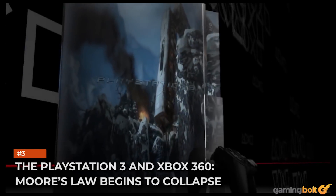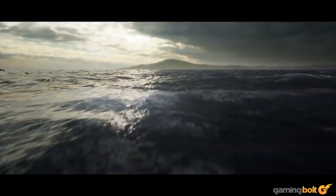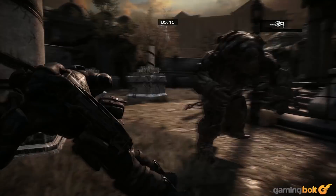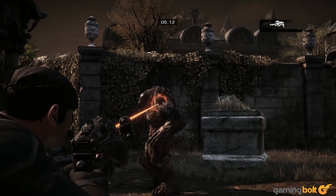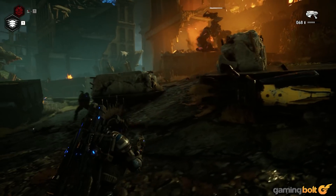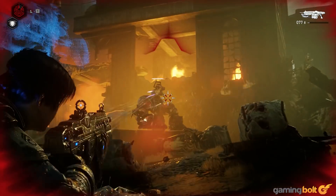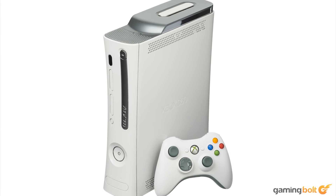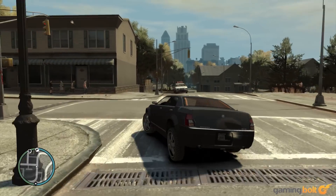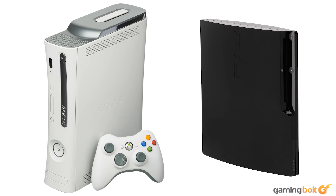The PlayStation 3 and Xbox 360: Moore's Law begins to collapse. There is a reason why the Xbox Series X delivers only a 10x performance uplift over the Xbox 360, and not the insane jumps seen in earlier generations. The exponential rate at which transistor density increased — termed Moore's Law — has slowed down and, at present, completely collapsed. While the leap to the 7th gen consoles was still transformative, everything after has been an evolution, not a revolution.